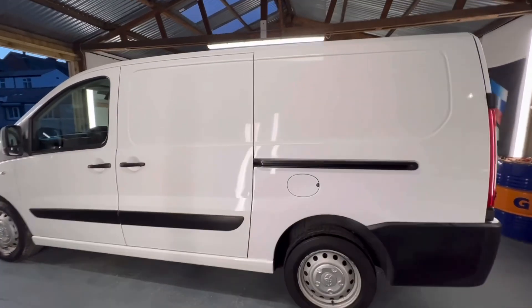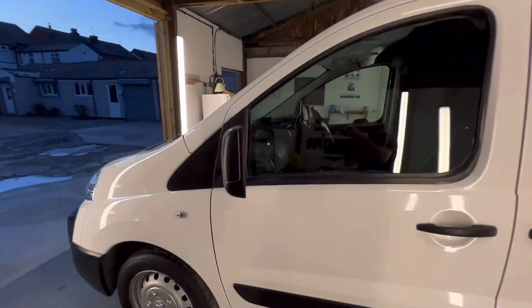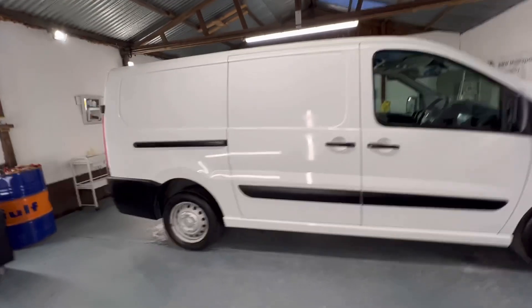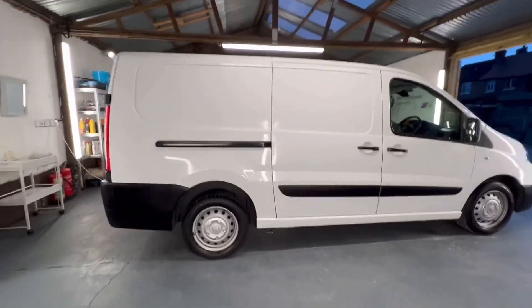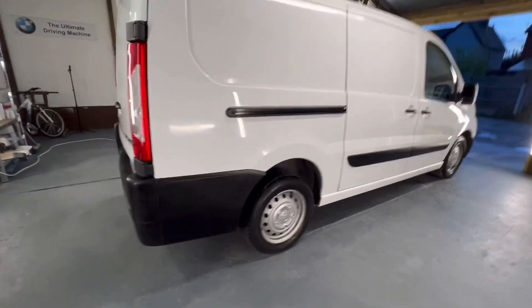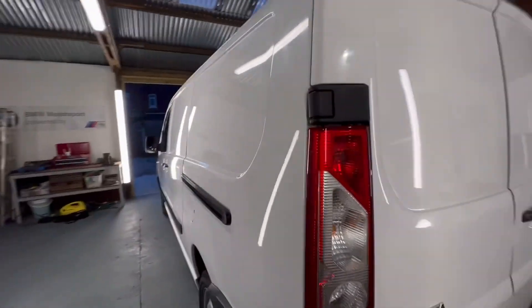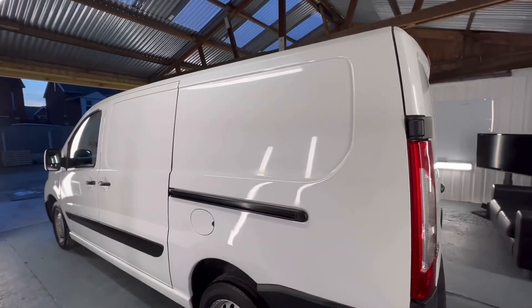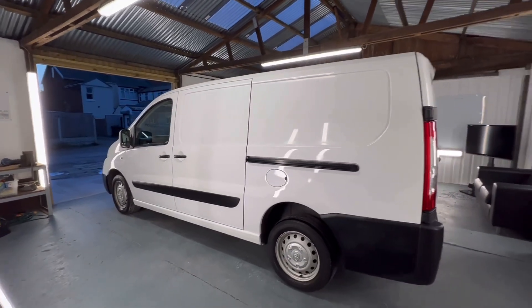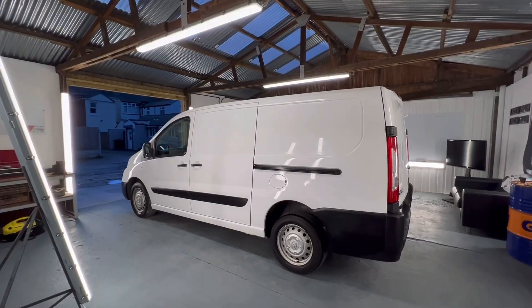Right guys, it's tea time now. Been on this all day. Really, really difficult. Thanks to Tom for coming and doing a bit, and thanks to Claire as well — everyone had a little go. She did the inside, exterior plastics, and the dreaded stickers. I'll tell you what, them stickers were something else. I probably won't be featuring any more vans on the channel — too hard work.